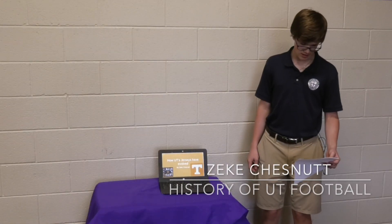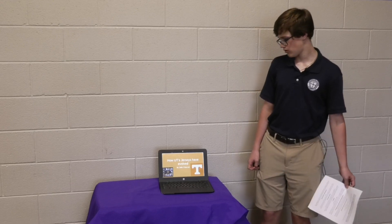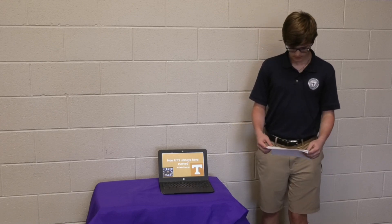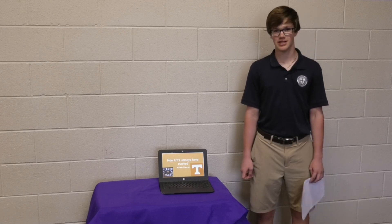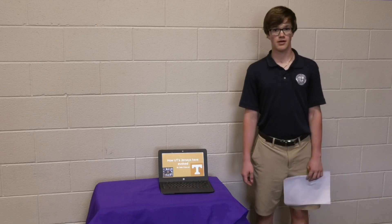My name is Zeke, and I did the history of UT football and how it arose from a small program into what it is today. Since I was born, I have loved UT, and when I heard about this project in maybe sixth grade, I already knew what I wanted to do, which was very helpful.